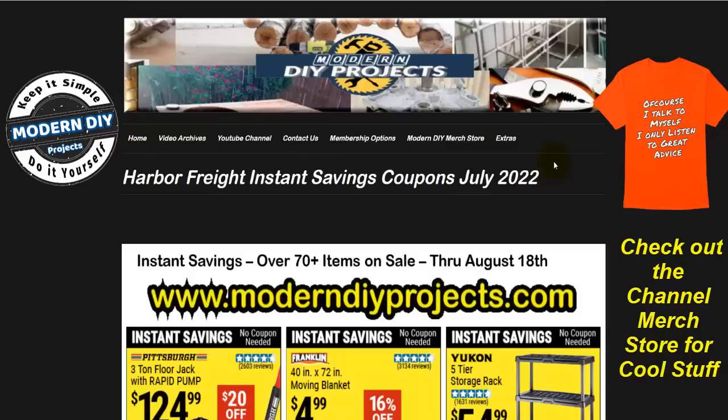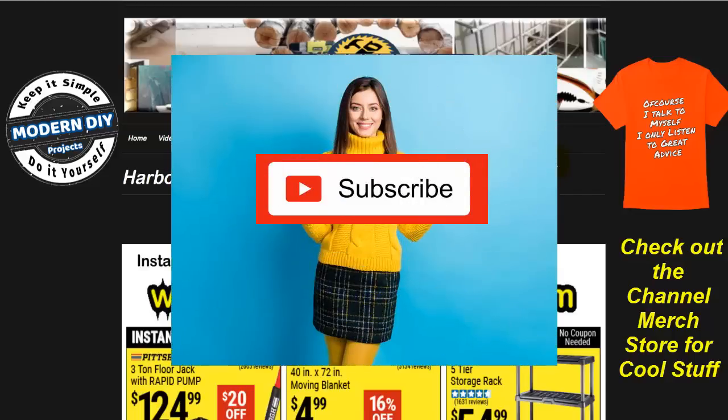So let's get started and see what Harbor Freight has in store for us this time. But before we do that, be sure to hit that subscribe button so you get notified every time I produce another money-saving video for Harbor Freight, Amazon, Home Depot, Lowe's, or any other great place where I can find savings for you.